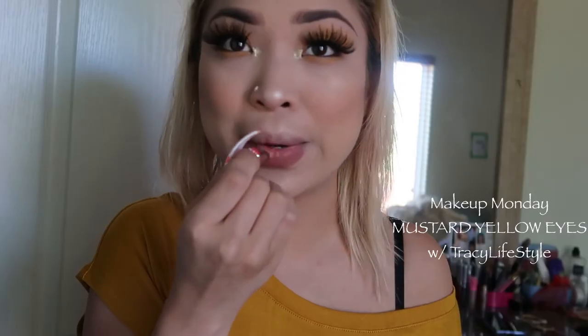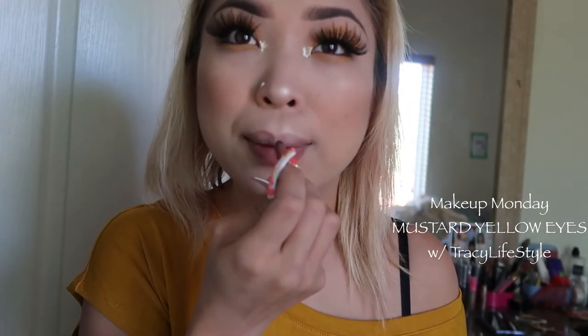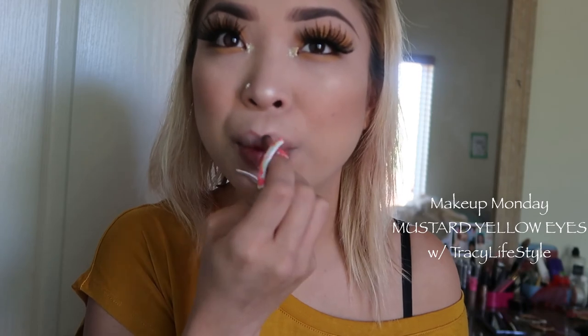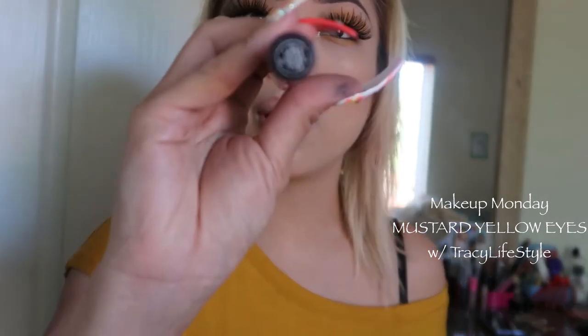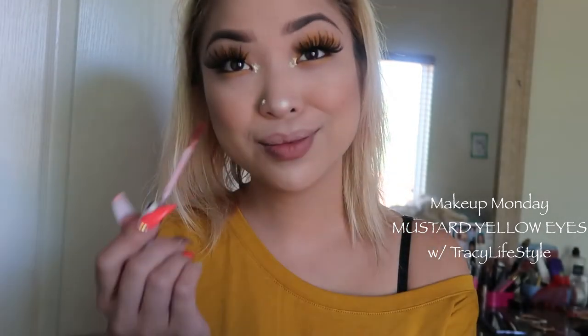For lips, we're going to go ahead and go in with Naked 2 for liner and just line our lips, so that in case your lipstick comes off you still have a base. It also helps if you don't know exactly where your lip line is. This is Anastasia Beverly Hills in Ashton. Ready — here we go.